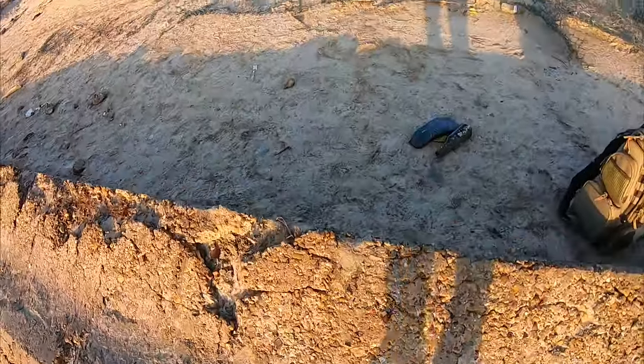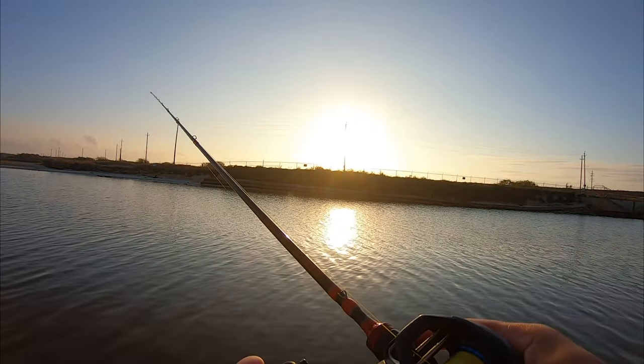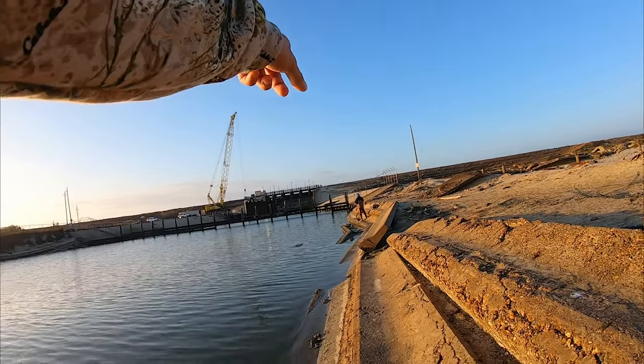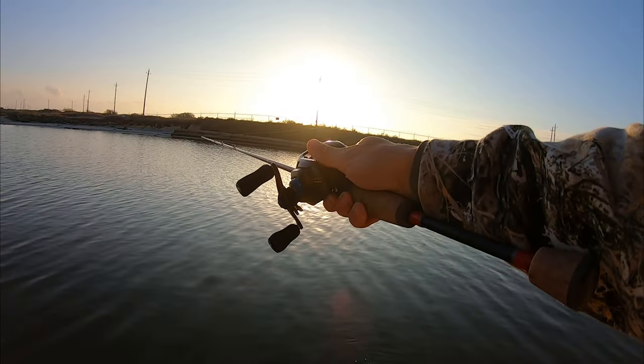I found that a faster retrieve has been giving me more luck. I wonder how much that water flow has shut down the bite or how it's affected it. This dam here actually is not running right now, which makes it nice because there's no foam, but there's also not warm water pouring in here.